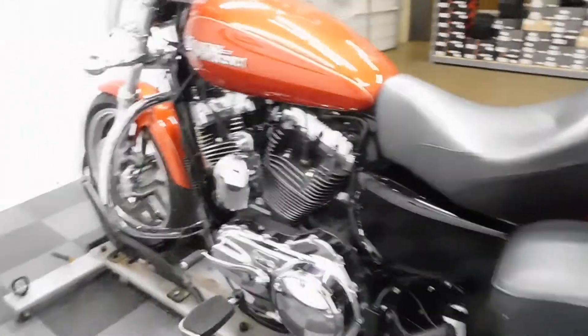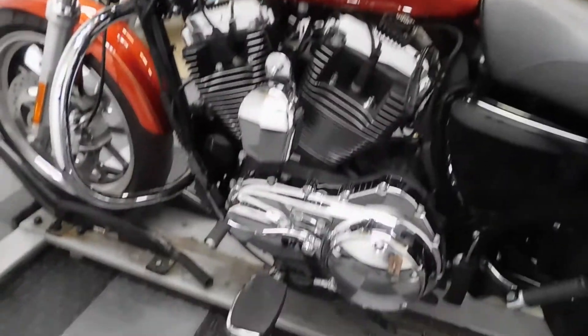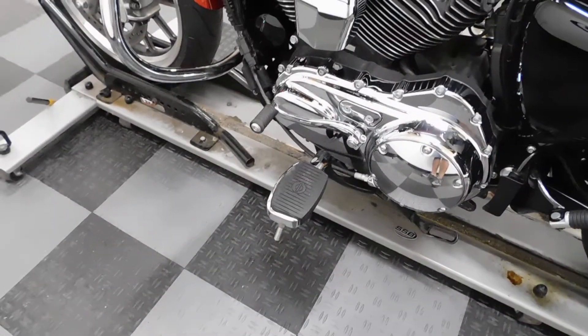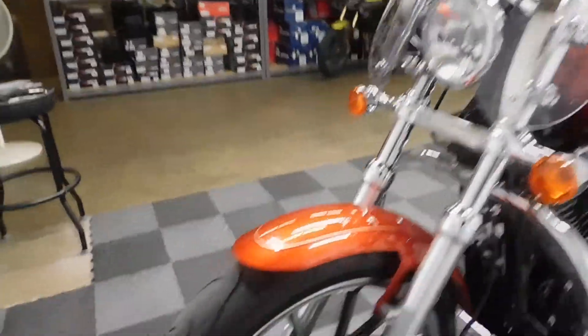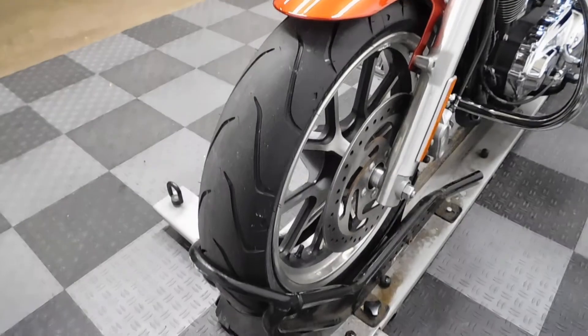But really, that's the only imperfection I found on this bike. Again, mid controls with the oversized pegs and highway bars. Our service department has also put a new front tire on this bike.